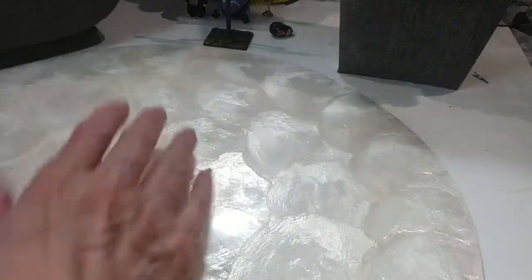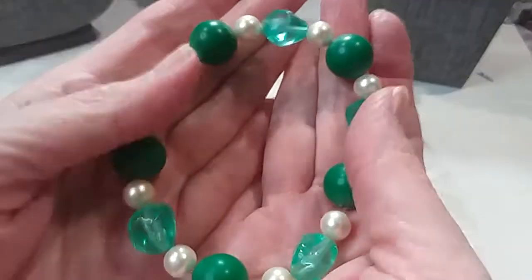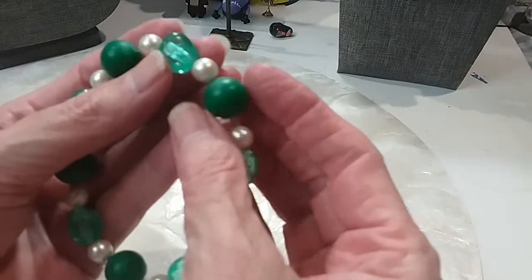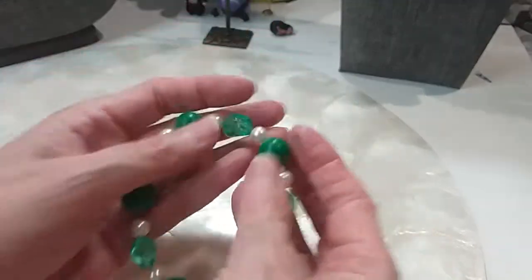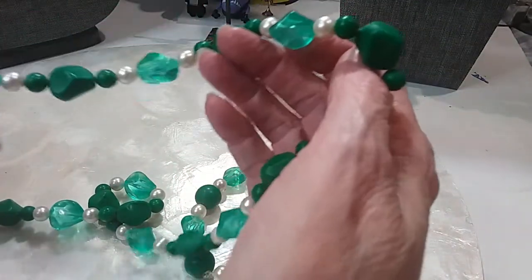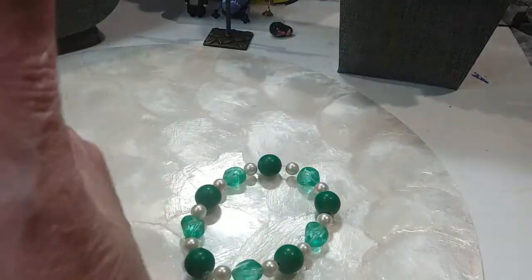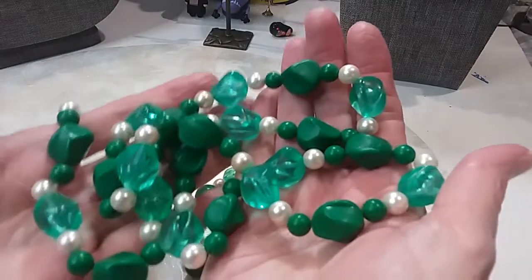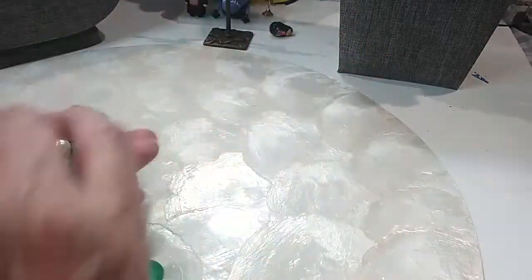And we have this necklace with very unusual beads — these are acrylic of some type. It is on string. We'll do the set for $5.